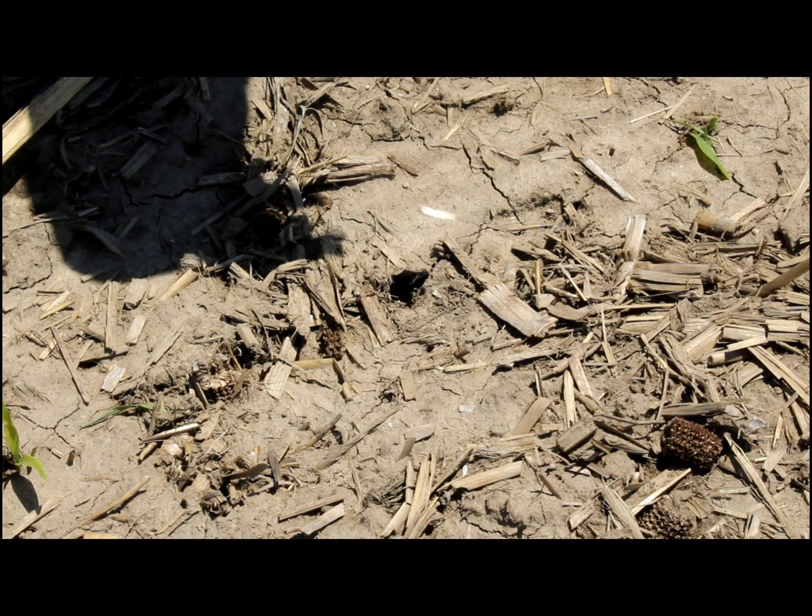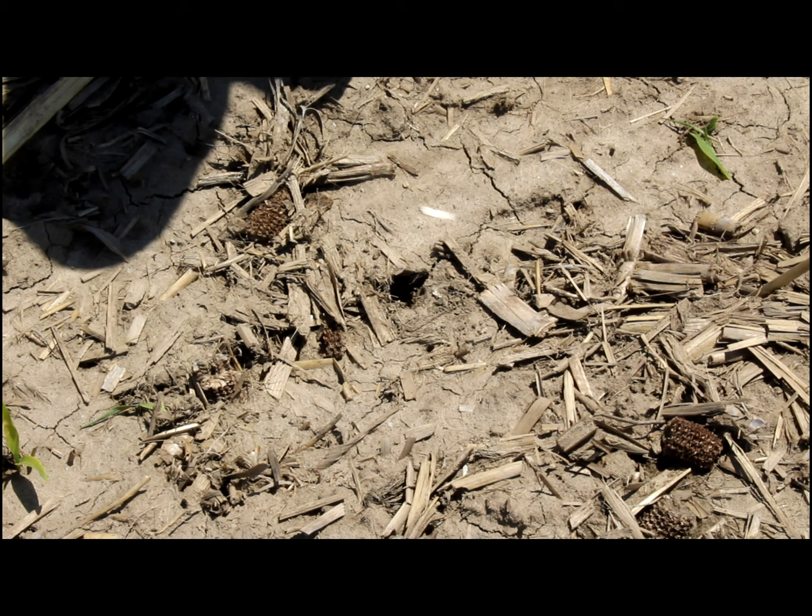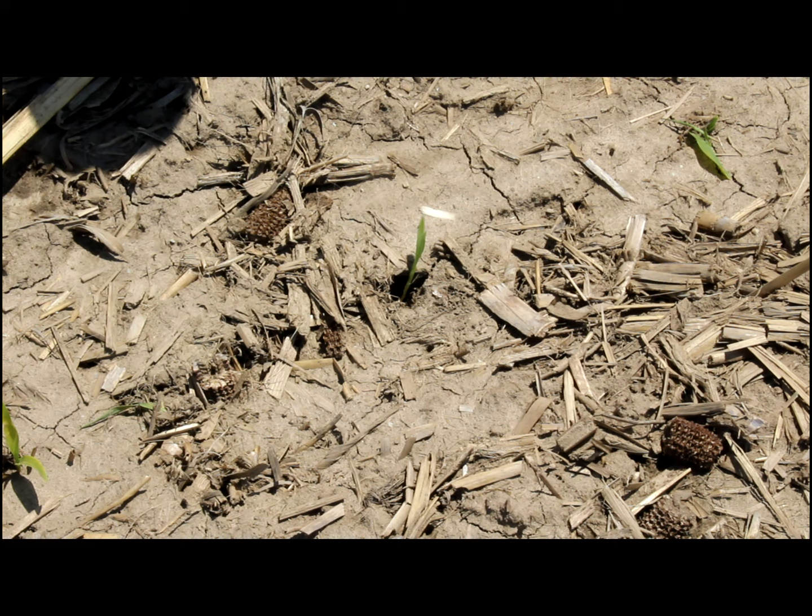Typically, blackbird and pheasant issues are more prone to areas where birds are heavier, for instance in the south or out in the Dakotas. We are seeing a lot of this, and I don't know the reason why, but you want to note it as well while you're scouting these fields — track how much actual bird damage you have.